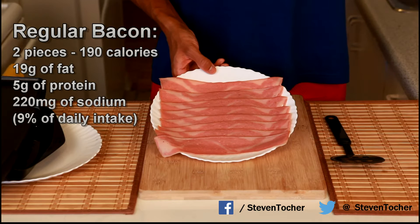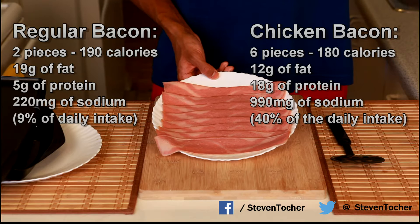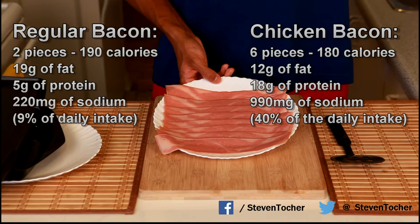Regular bacon is about two pieces at 190 calories, 19 grams of fat, only five grams of protein, and 220 milligrams of sodium — around nine percent of your daily intake. With chicken bacon, you get six pieces at 180 calories, 12 grams of fat, and around 18 grams of protein out of those six pieces, which is a pretty good ratio.